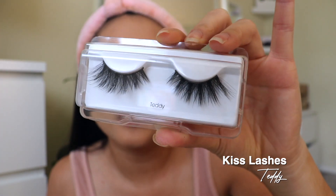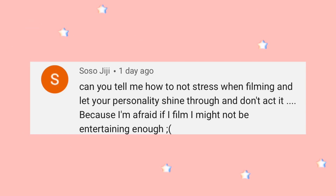Now I'm going to line up my eyes — I can't talk during this process because I don't breathe when I do it. Moving on to eyelashes, I'm going to be using the Kiss lashes in Teddy. These are my favorites. How do you not stress when filming and let your personality shine through? This is something I obviously struggled with when I first started YouTube. I try my best to look at the lens or look at my viewfinder. Practice in front of a camera, practice in front of friends and family. If your subscribers don't like who you are, they're not your real fans. Just be yourself — everyone is entertaining in their own way.